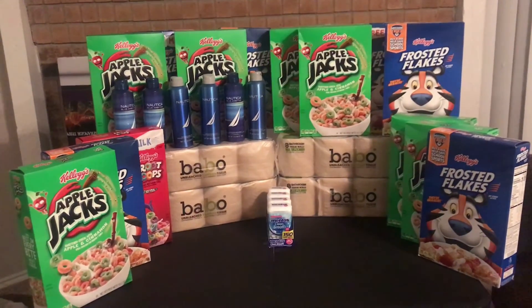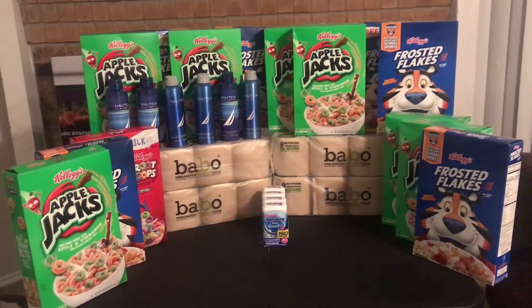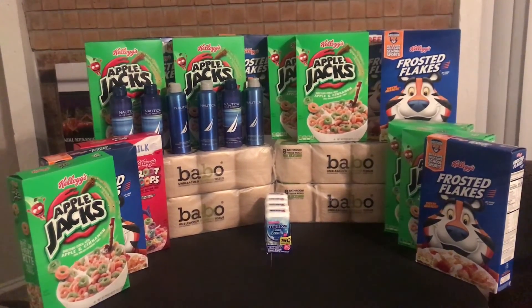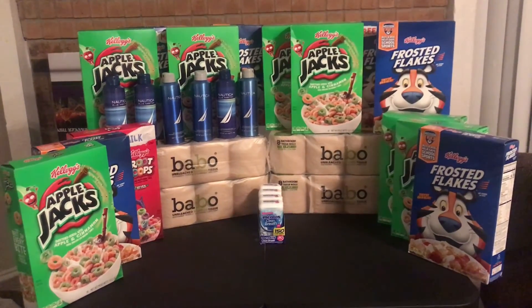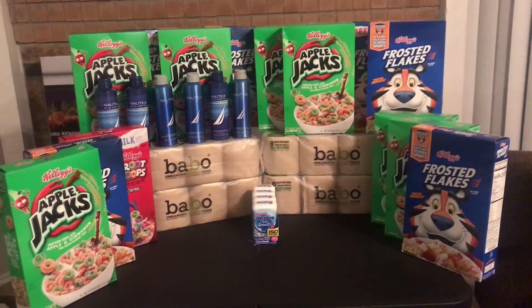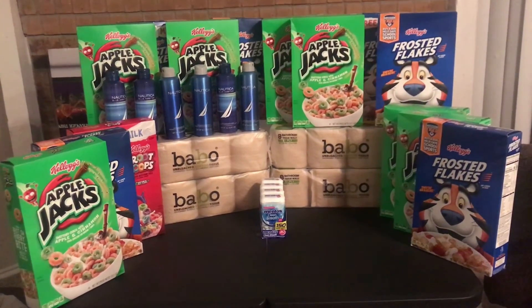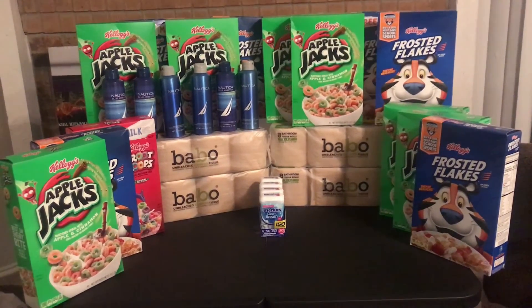I got all this cereal — stay tuned to the video to find that out. The Nautica deal is a run deal. I did this at CVS. I got back $15 — stay tuned to see how much I paid. And the Mint Toast was another moneymaker — $16 back. I'm overwhelmed right now. These might be some run deals, at least for the Nautica. I'm pretty sure the cereal, the bamboo, and the Mentos you can do at any point in time.